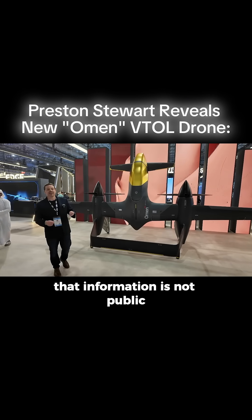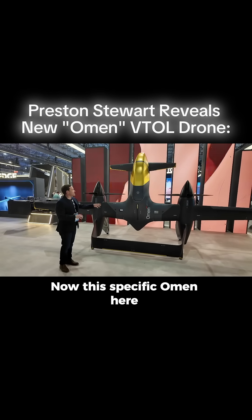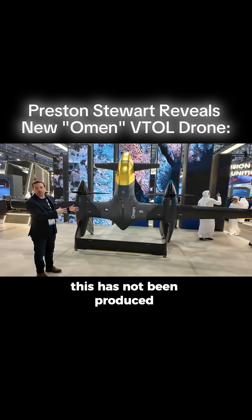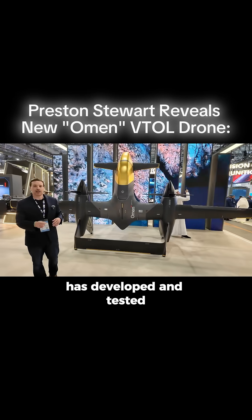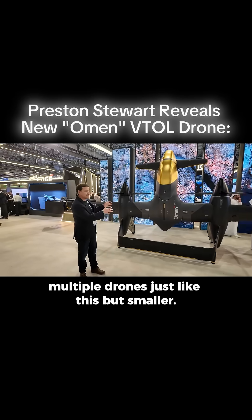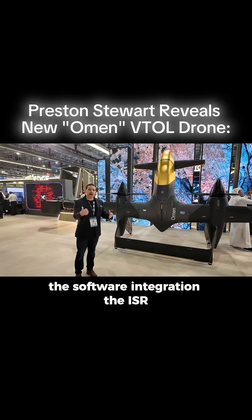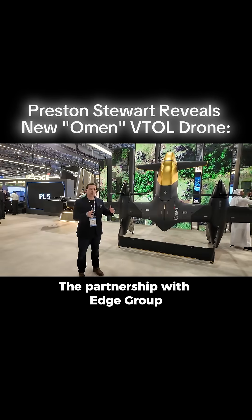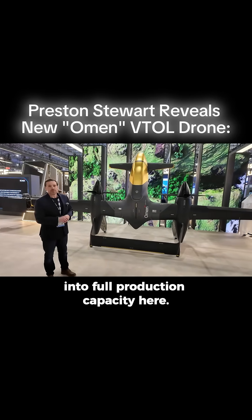That loitering time information is not public, and the payload is also not public. Now, this specific Omen here is just a mock-up — it has not been produced fully to scale quite yet. Andrile, back in the United States, has developed and tested multiple drones just like this but smaller, so they know the concept works: the software integration, the ISR, the intel gathering. The partnership with Edge Group is bringing this into full production capacity here.